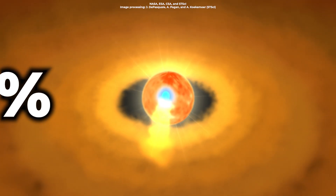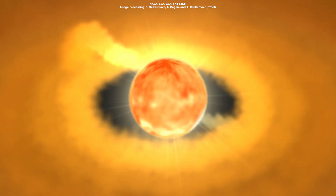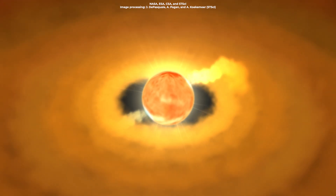As the material from the protoplanetary disk falls into the star, it gives it more mass and compresses it further, heating up its core. Through this feeding process, the star will eventually start fusing hydrogen and creating its own energy.